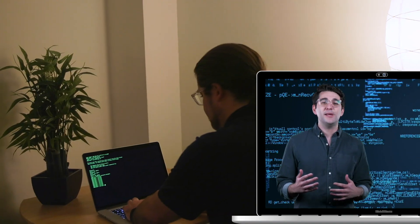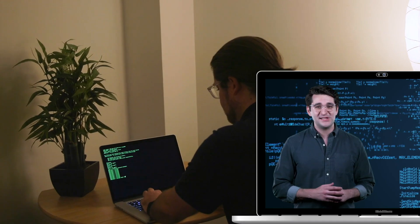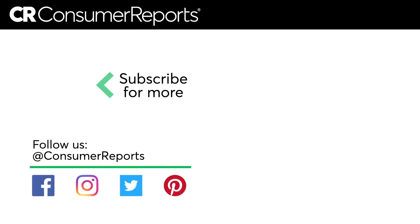Number one: before you do anything else, change your password. You need a unique password — try a string of random words in a row that are hard to guess but you'll remember. If you've used your old password on other accounts, which by the way is never a good idea, change those passwords too. This may be a good time to consider using a password manager, which creates a new password for each of your accounts and fills it in for you.